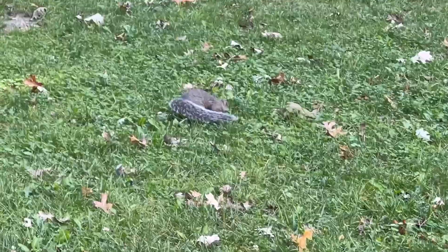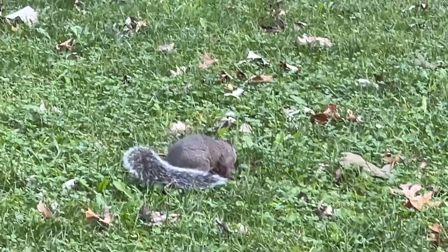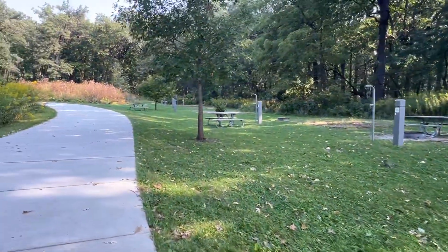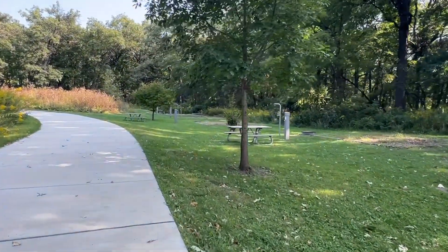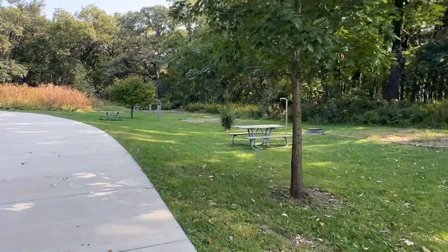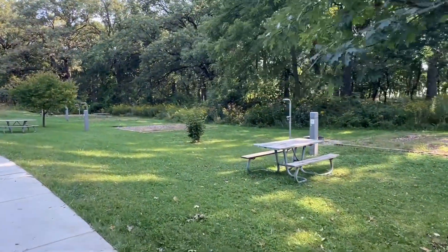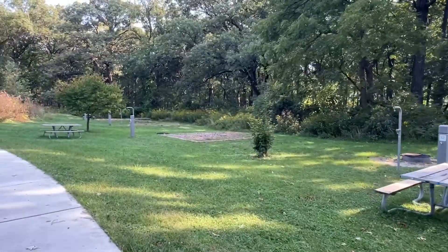Oh good, a squirrel! Hi squirrel — gosh, they're so cute. There are squirrel lovers and squirrel haters. I'm a squirrel lover, but I've never had one destroy my stuff. I don't know if it's because I love them that they don't destroy my stuff or something else.